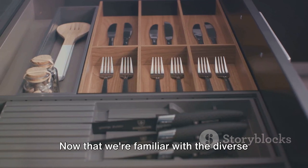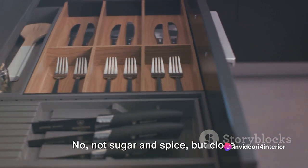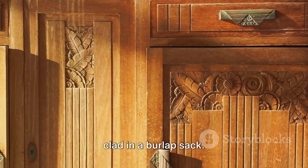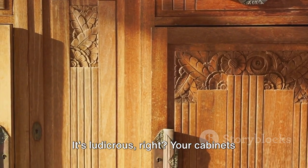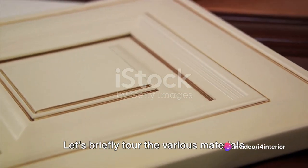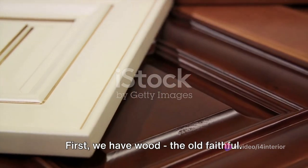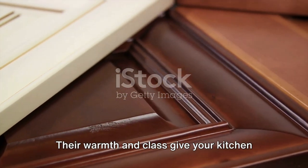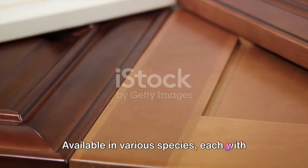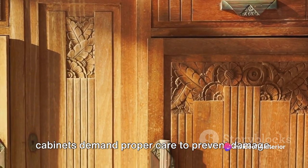Now that we're familiar with the diverse cabinet family, let's explore the materials that go into their making — not sugar and spice, but close enough. Picture yourself arriving at a soiree clad in a burlap sack — it's ludicrous, right? Your cabinets might feel the same about their make. First, we have wood, the old faithful. Their warmth and class give your kitchen a touch of enduring elegance. Available in various species, each with a unique grain pattern and colour, these cabinets demand proper care to prevent damage.